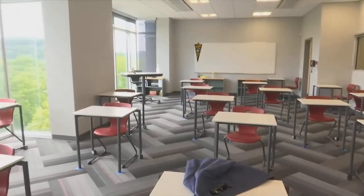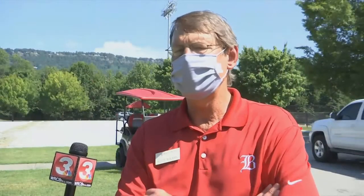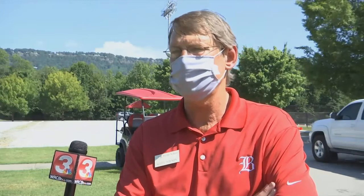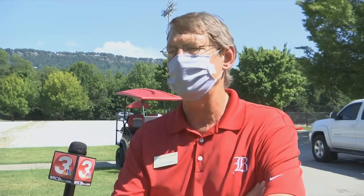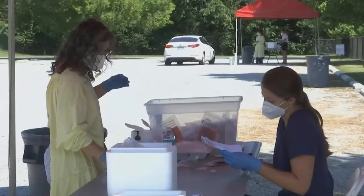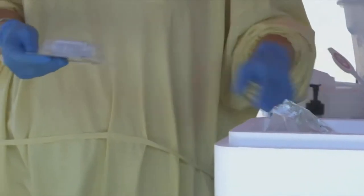We're going to be able to not just do that before the start of school and identify any issues we have before school starts, but we're going to be able to do surveillance testing during the course of the year to make sure that our community is staying safe. The school set up a protocol to test all employees and students through their health center on campus and this drive-through testing site.